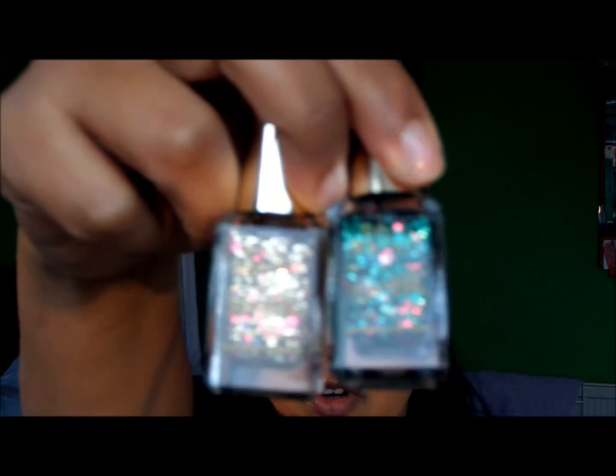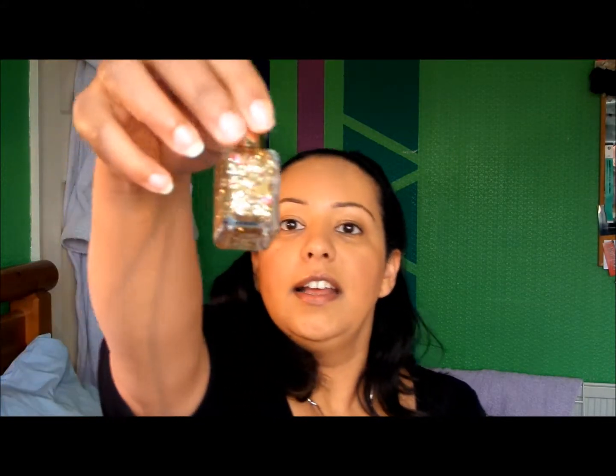My next favourite is these Barry M nail polishes. I absolutely adore Barry M nail polishes — I have nearly every colour in the collection, and these are a welcome addition. They are this year's Christmas range. We have this one called Christmas Tree, which is mostly green glitter with some little flakes of red glitter, gold glitter, and silver stars. And this one called Jingle Bells, which is gold glitter with some flakes of red and silver stars. They're really fun and Christmassy, and these are going to be on my nails on Christmas Day. They also go really well with my Christmas earrings from Primark.